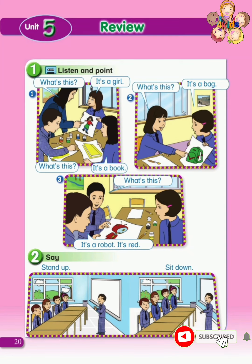Pupil's book, page 20. Review. Exercise 1. Listen and point.